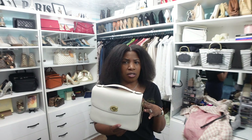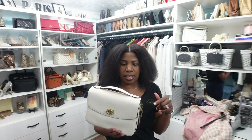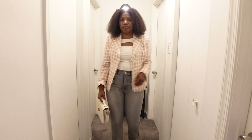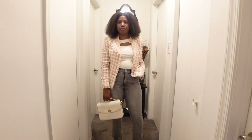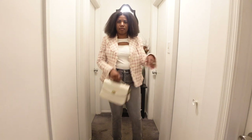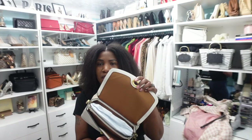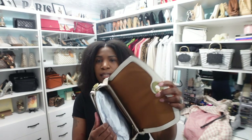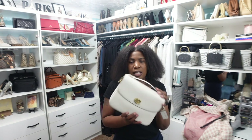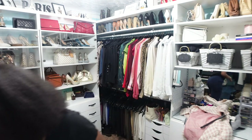The second handbag option is this off-white Coach handbag — I can't remember the name, possibly the Coach Tabby, but I'll link it below if I find it. It has my top handle that I love and comes with a strap for crossbody access. It has plenty of room inside for all my essentials — it's another nice small handbag I could wear with this look.